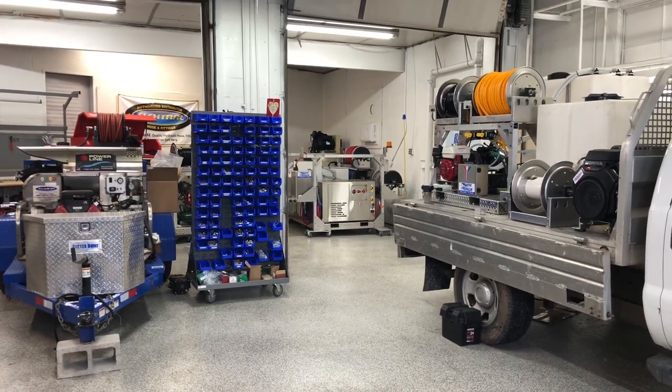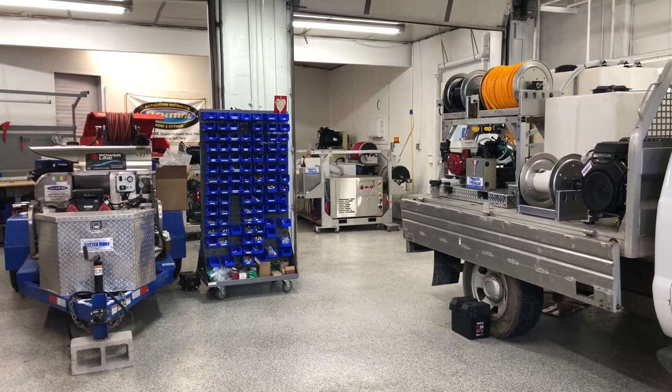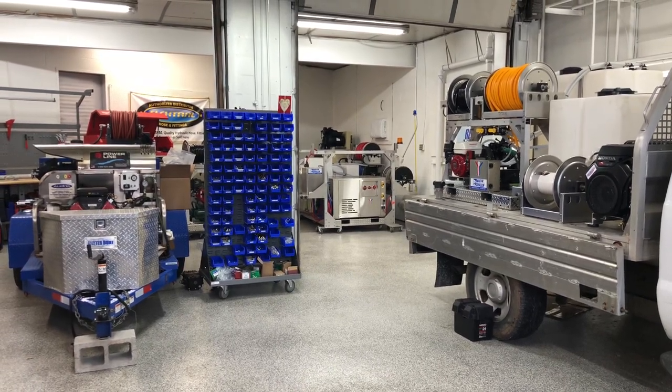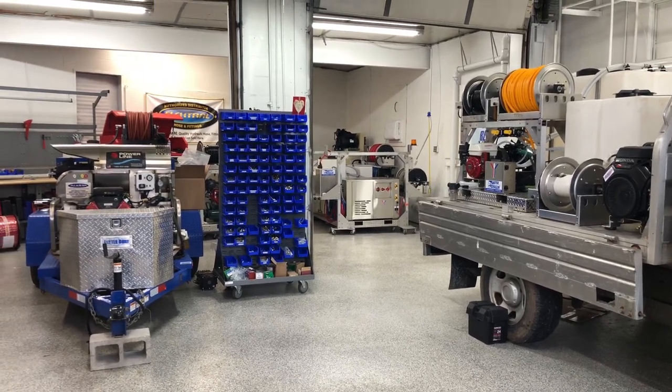Hey everyone, it's Lisa with Power Wash Store of Central PA. One of the things that we specialize in is our custom builds. I just want to give you a look around the shop today to show you some of the stuff that we have going on — maybe give you some ideas for your next build.